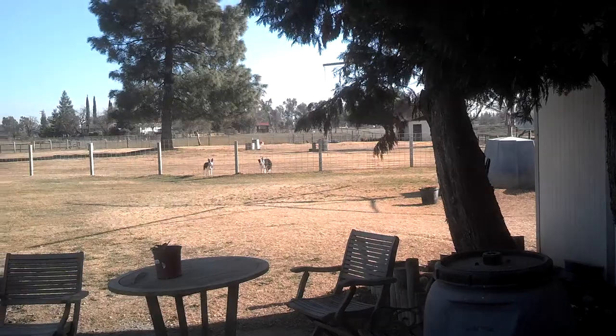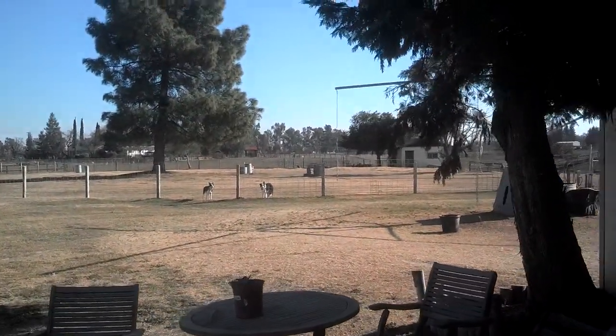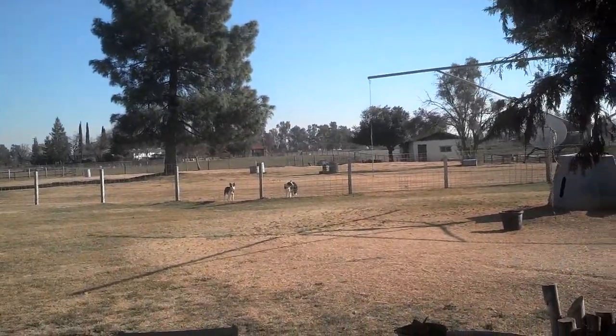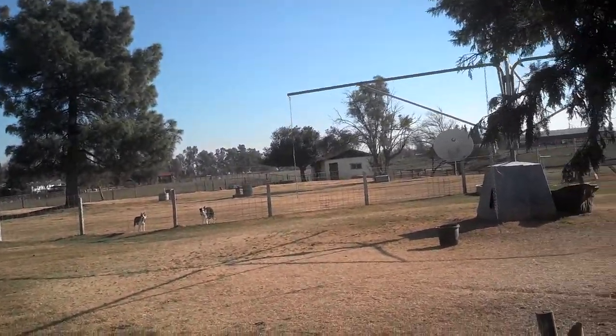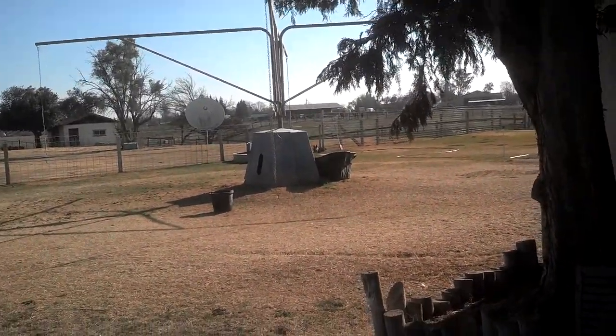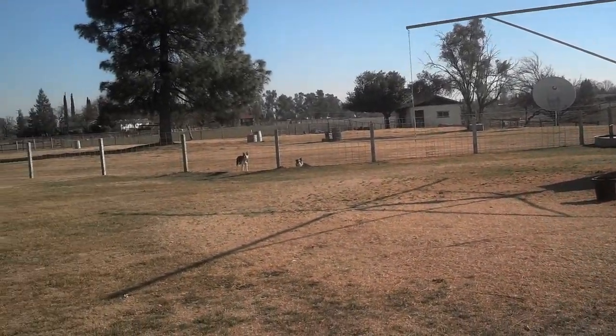This is the play yard. The dogs get to go out during the day and romp and play in it. We also put dogs on the hot walker.